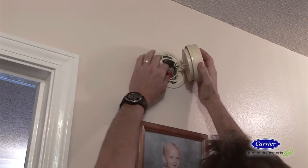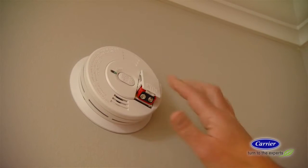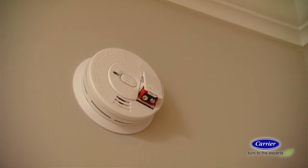Smoke alarms in new construction are always hardwired, but if you're adding new alarms to an existing home, battery powered is the way to go. Whether the battery in your alarm is just for power or for backup, it's important to change them every six months.